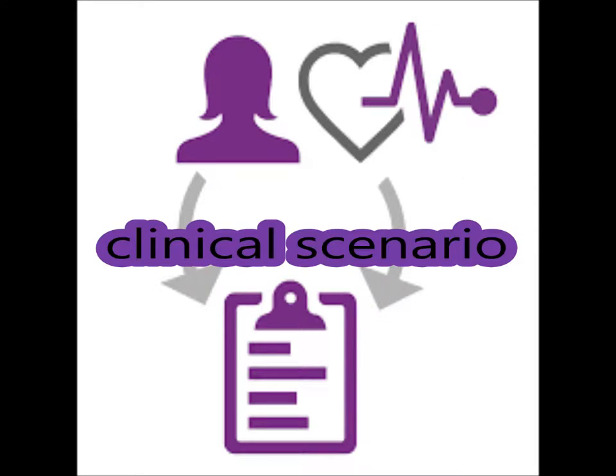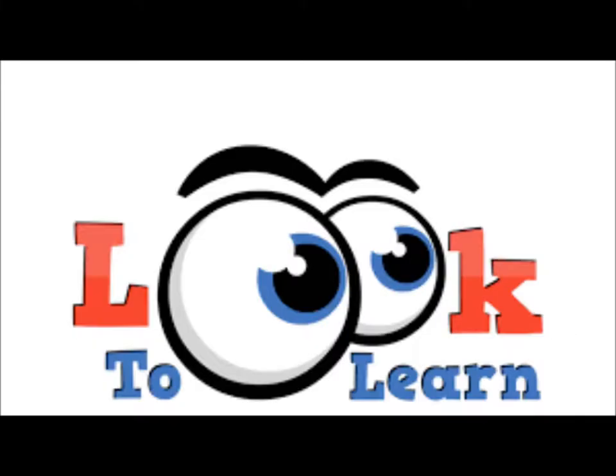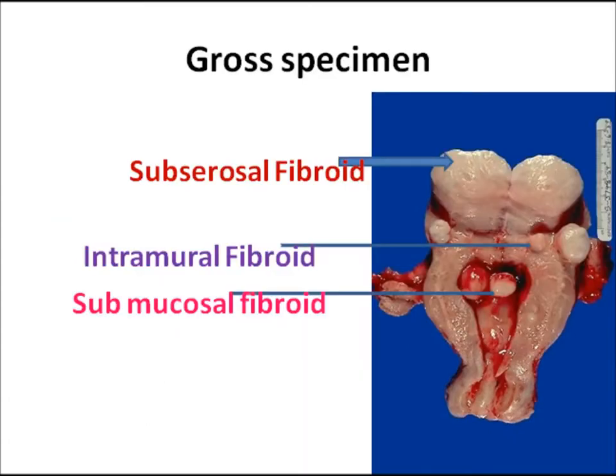Now the clinical scenario: a patient, 30 years old, presented with heavy menstrual periods for 4 months. Pelvic examination revealed the uterus is enlarged to twice normal size and is nodular. The positive findings are: reproductive age, heavy menstrual periods, and nodular enlarged uterus. The gross examination shows the specimen of the uterus with the cervix at the lower end, the endometrial cavity, and the body of the uterus showing multiple rounded tumors — some are subserosal, some intramural, and some submucosal.